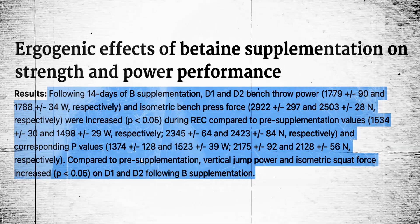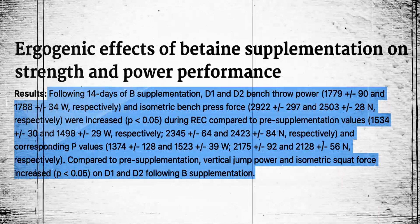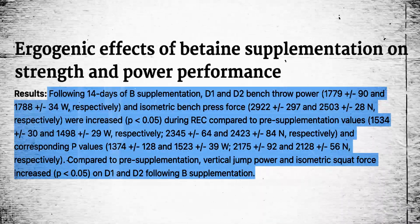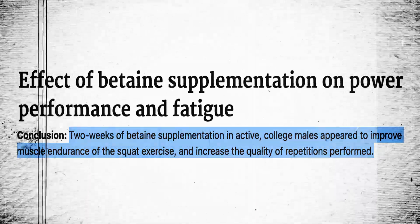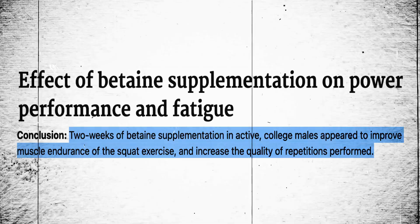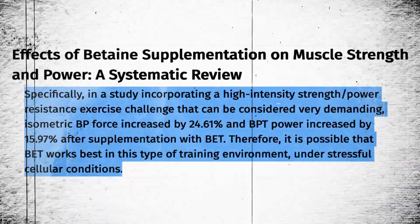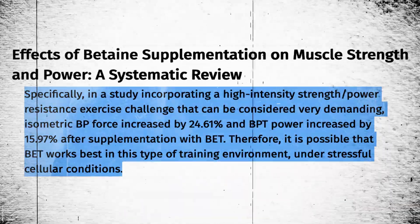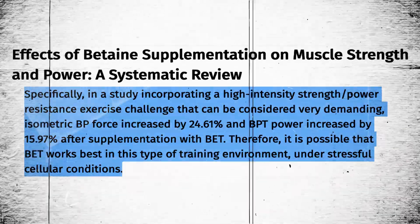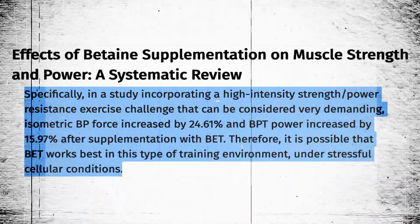A major TMG benefit that really excites me comes from a study titled 'Ergogenic Effects of Betaine Supplementation on Strength and Power Performance.' Compared to pre-supplementation, vertical jump power and isometric squat force increased in the betaine supplementation group. Two weeks of betaine supplementation in active college males also appeared to improve muscle endurance of the squat exercise and increase the quality of repetitions performed. In a systematic review, isometric force increased by 24.61% and power increased by 15.9% after betaine supplementation.